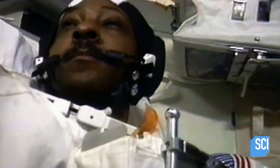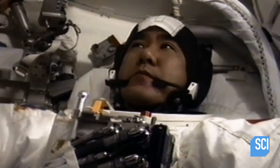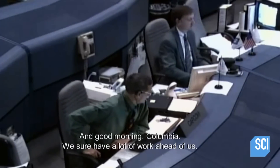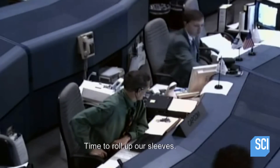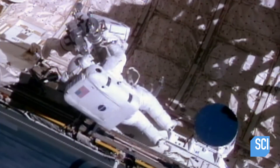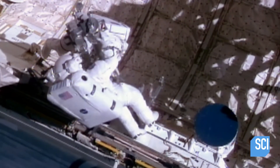170 miles above the Earth, Winston Scott and his colleague Takeo Doi prepare for their last-ditch rescue mission. All spacewalks are risky, but this one is even more dangerous than usual. We were improvising on the fly — we didn't know how long it was going to take. To catch the satellite, the astronauts need both hands, forcing them to try an incredibly hazardous maneuver.